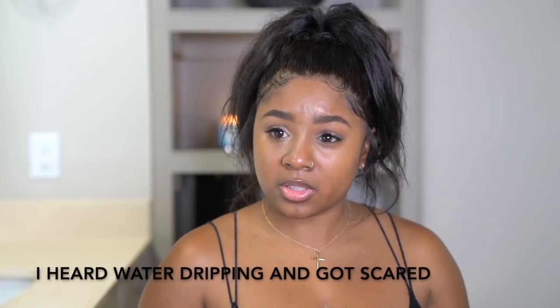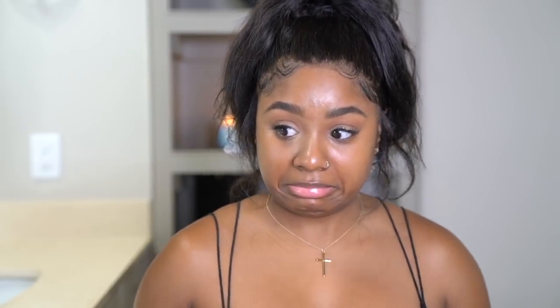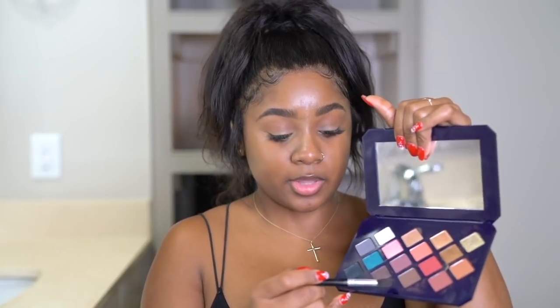I can't believe I've got all this concealer right here. I'm not recording this video again — I hear some water dripping, I don't know if it's raining, but if the microphone picks it up, y'all are getting whatever sound I give today. I'm going in with this darker brown shade, going lower with it.